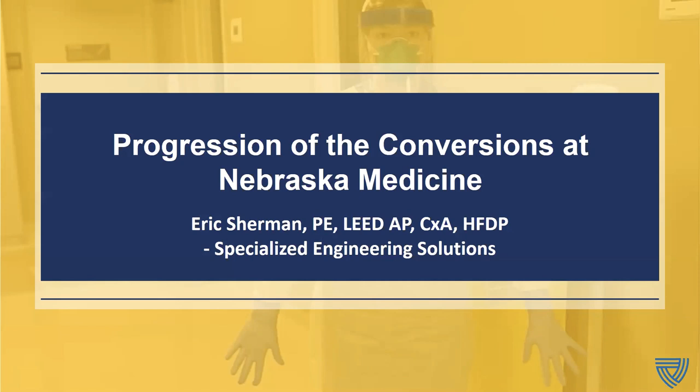Thank you, Michael. My name is Eric Sherman. I'm a mechanical engineer, an ASHRAE healthcare facility design professional, and a principal at Specialized Engineering Solutions. I've been contracted to help Nebraska Medicine with conversions and have worked on campus for probably 15 years or so. This has been an exciting experience to be part of.